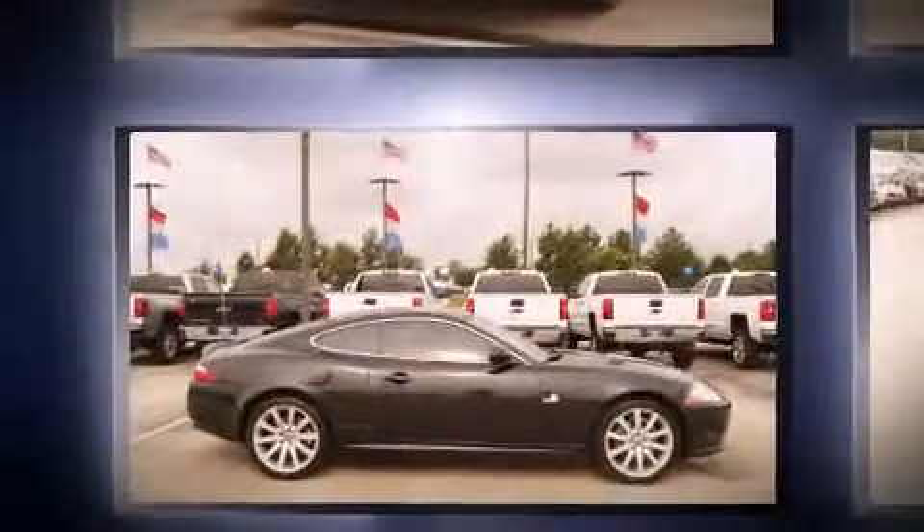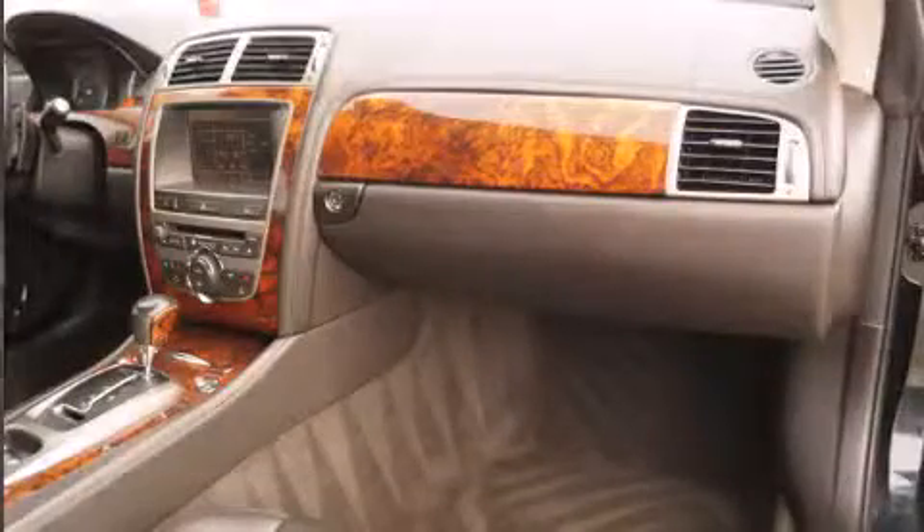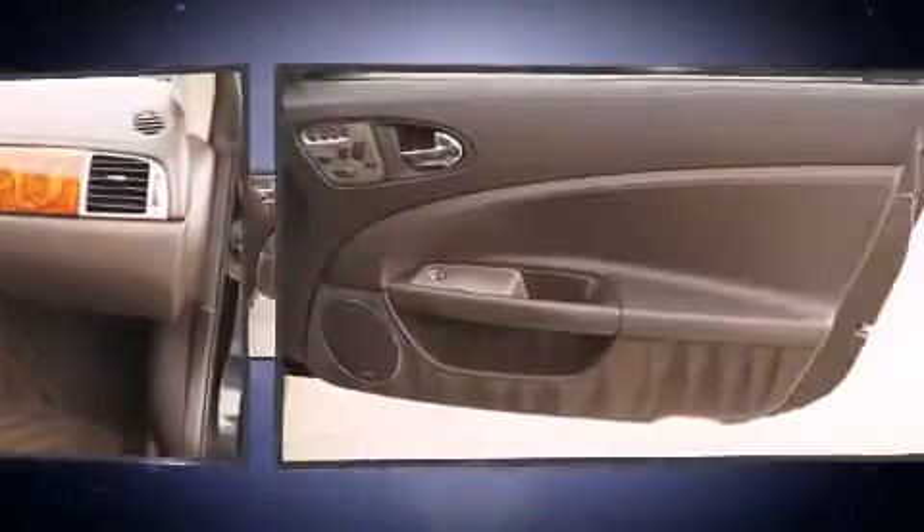Jaguar prioritized practicality, efficiency, and style by including power front seats, automatic dimming door mirrors, front dual-zone air conditioning, heated door mirrors, and leather upholstery.